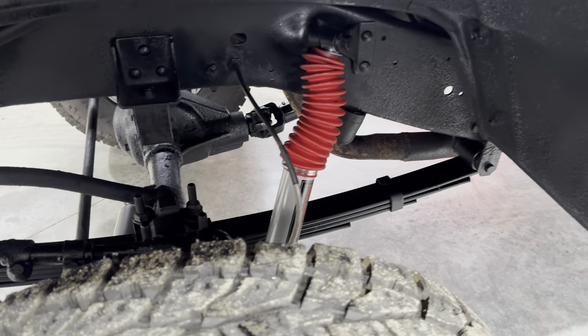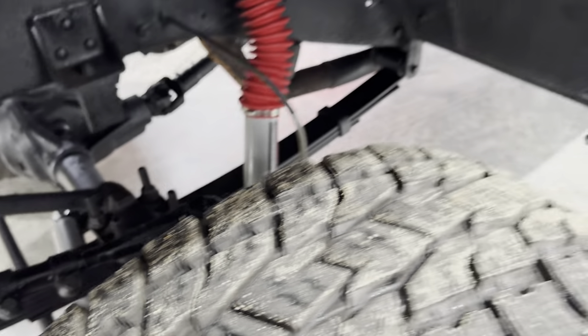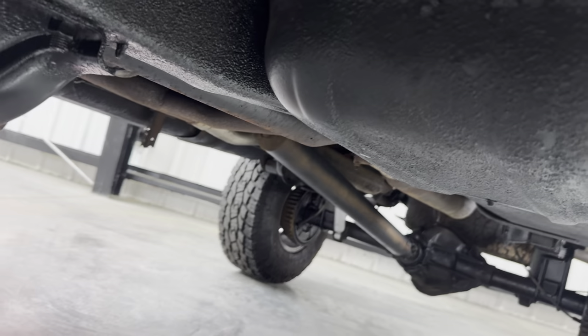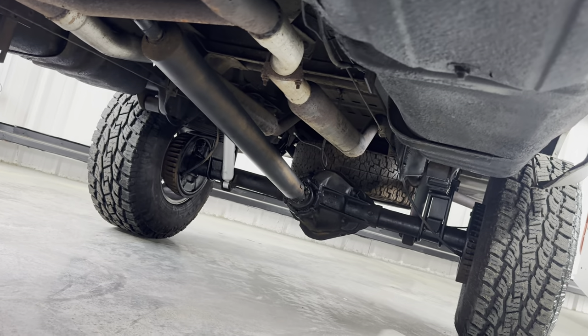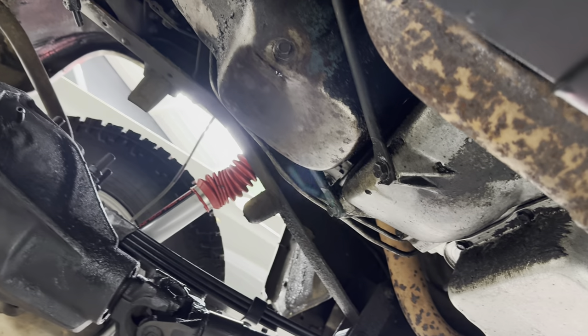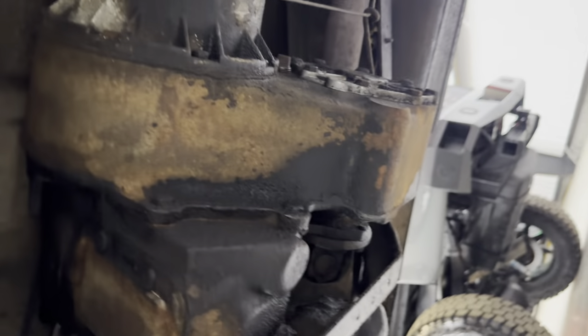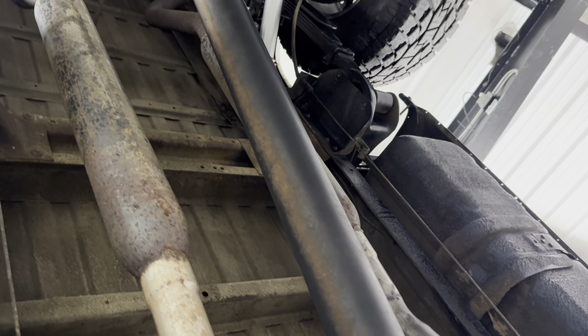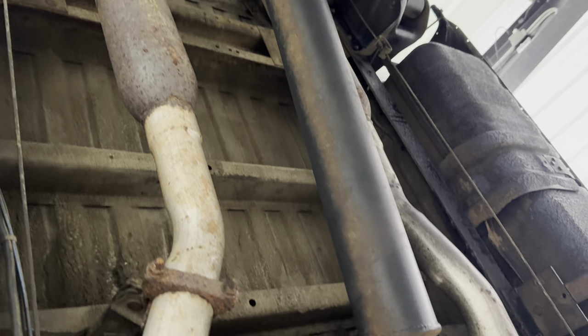I had him clean underneath of it, but I did not have him go overboard — I wanted to leave as much originalness as possible. He did get a lot of the dirt and grime off that I showed you last time. He pressure washed up the transmission, transfer case, bottom of the motor. It will leave a drip on your floor. Bottoms of the bed are excellent. And for a cherry ball muffler, this truck's actually pretty quiet.